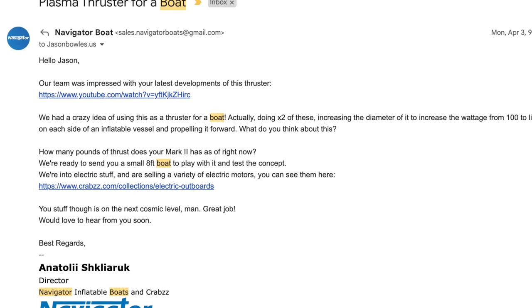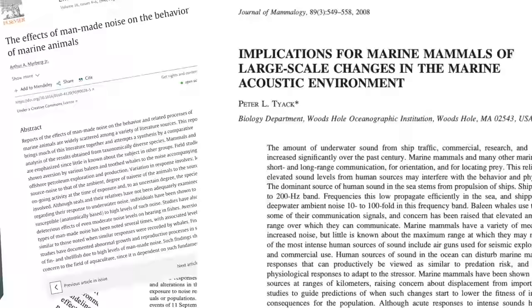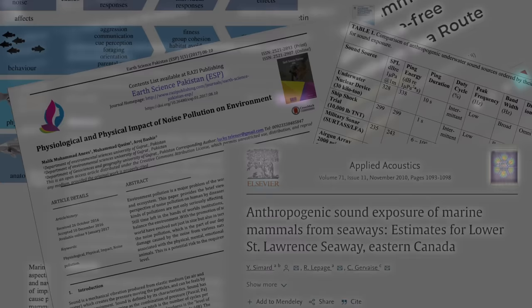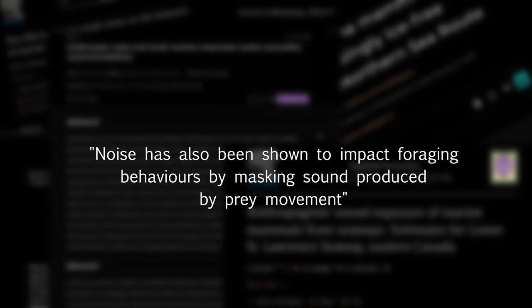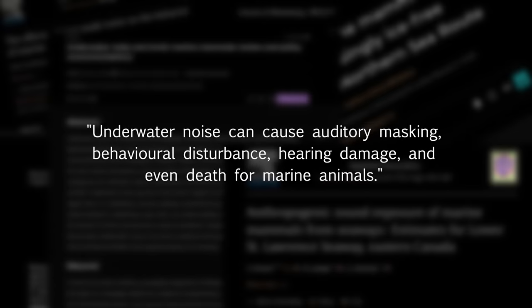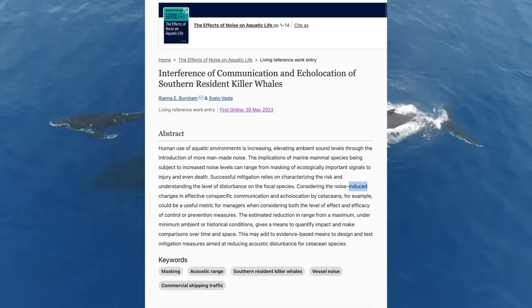One morning I woke up to an interesting email. A company called Navigator Boats challenged me to push one of their boats using ionic thrust. I realized there may be some serious advantages to this. Marine noise pollution is a real problem. I used to work with biologists that studied the effects of diesel engines on the health of whales and cetaceans, and their findings were not great. For several decades, a growing body of evidence indicates we're turning the ocean into a rock concert.